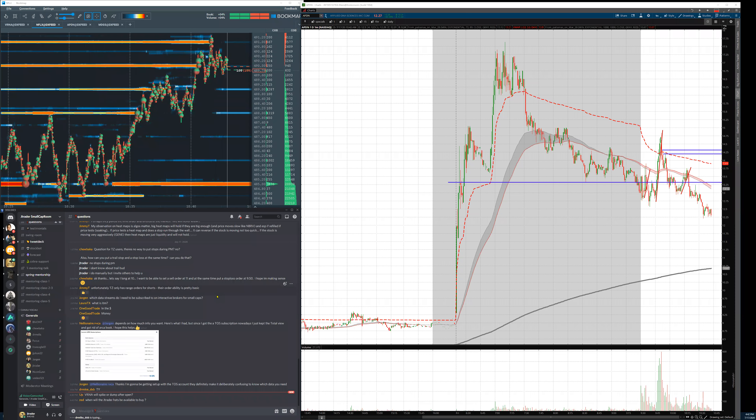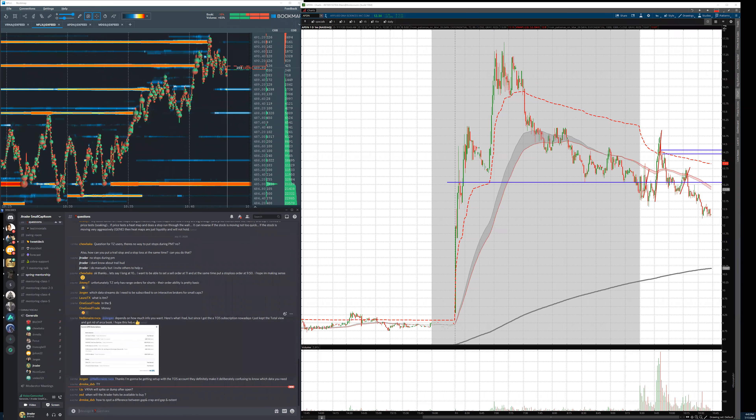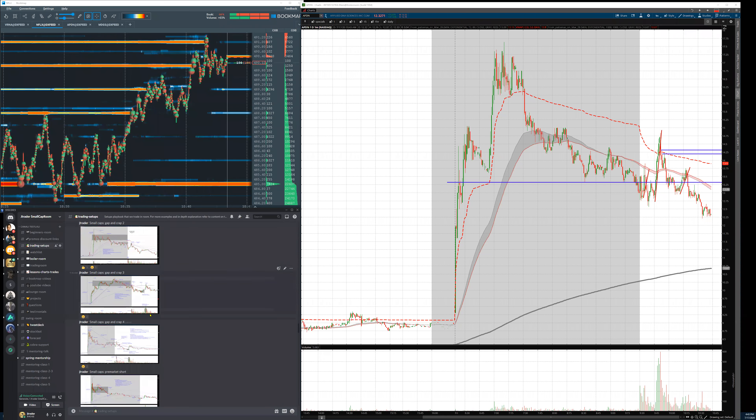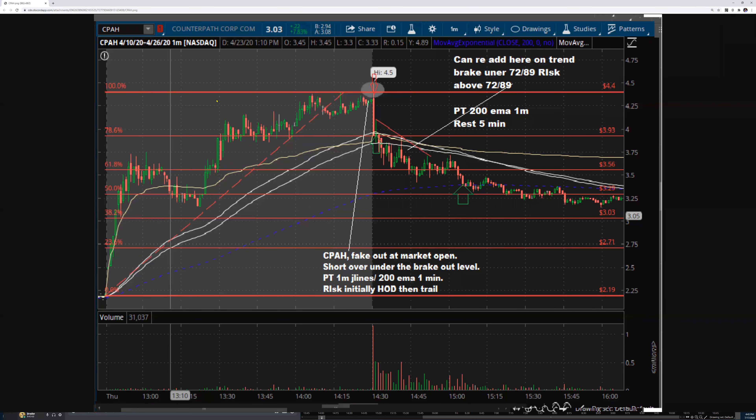The stats tool will be available in about three or four weeks — we're adding so many features that nobody around will have. Traders in the room will get a discount. Now let's look at how to spot the difference between gap and crap vs. gap and extension. Once price breaks the pre-market high — or you can have a pop and right-away flush — that's called a gap and extension because you break that pre-market high, which can lead to a squeeze and go up all day long.